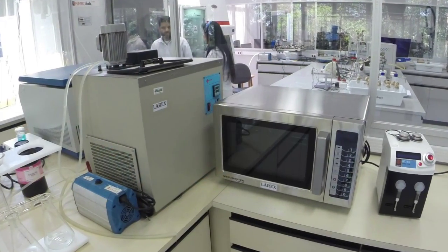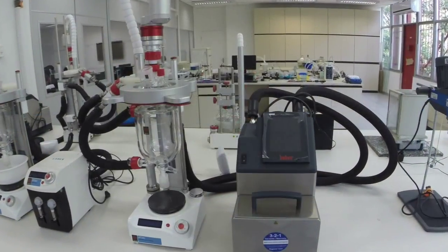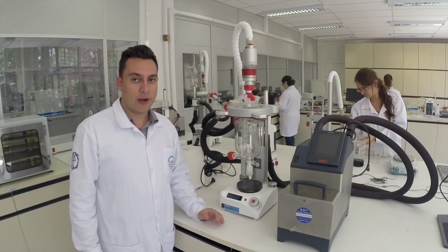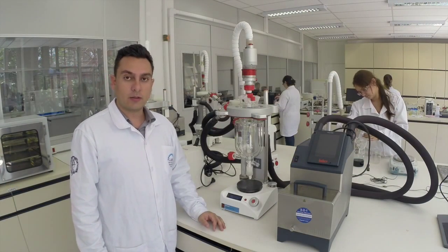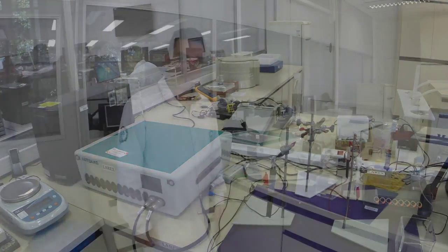Over here we have a microwave to digest samples. This is an autoclave reactor used to perform chemical reactions under controlled parameters. For the purpose of electrochemical analysis, we also have potentiostats.